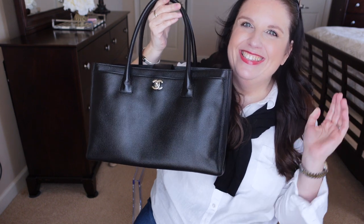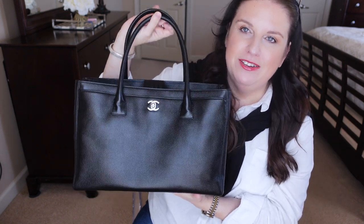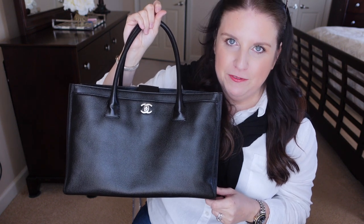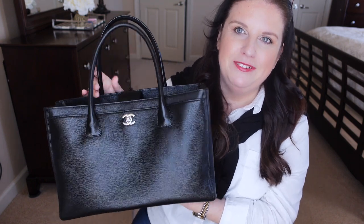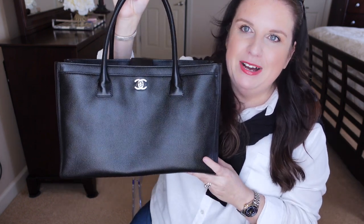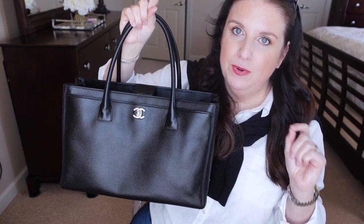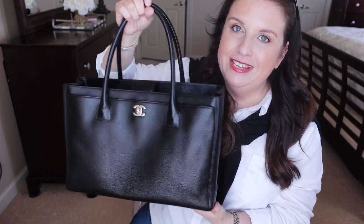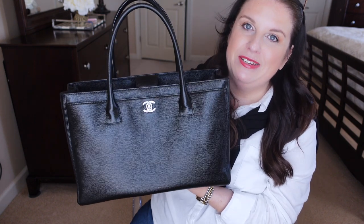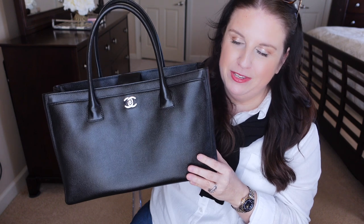So this is the Chanel Surf Tote. Like I mentioned, they don't make this anymore. There is another version called the Executive Tote, which I purchased a few years ago from Fashion Phile and quickly returned — I even did a video on that. The reason I returned the Executive Tote was because it was so super heavy. This Surf Tote, on the other hand, is super light. It's still a full leather handbag and it is discontinued.